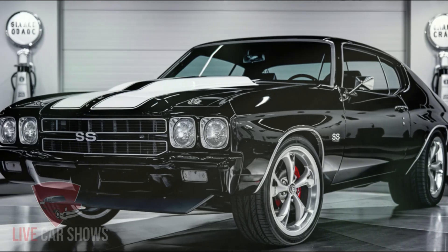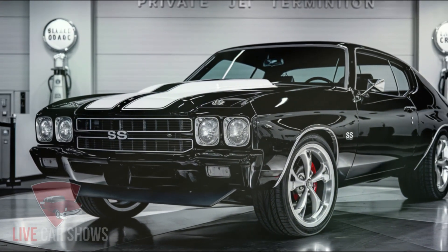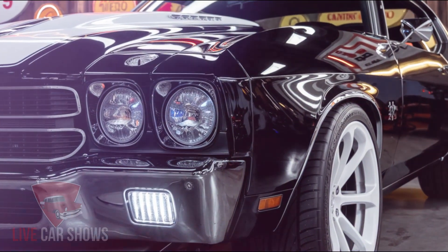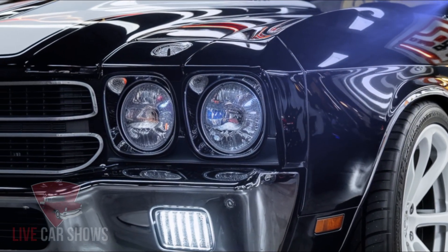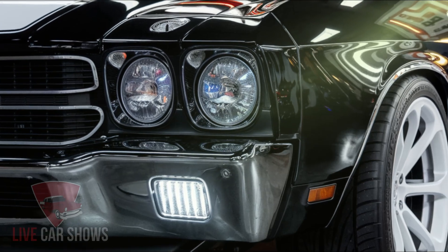The 2025 Chevy Chevelle SS is expected to feature a driver-focused cockpit that combines modern technology with comfort. The interior will likely be equipped with high-quality materials like soft-touch plastics, leather, and metal accents. The design aims to provide a perfect driving position with a range of adjustable features, including a thick-rimmed steering wheel.